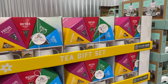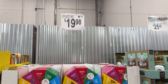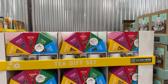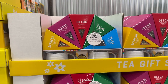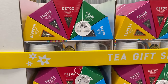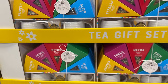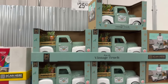Over here is a tea gift set. You get five different tea blends for $19.98. It's got refresh, focus, detox, calm, and sleep. I love that. I think that is an awesome gift set for Mother's Day, or if you save it for Christmas.